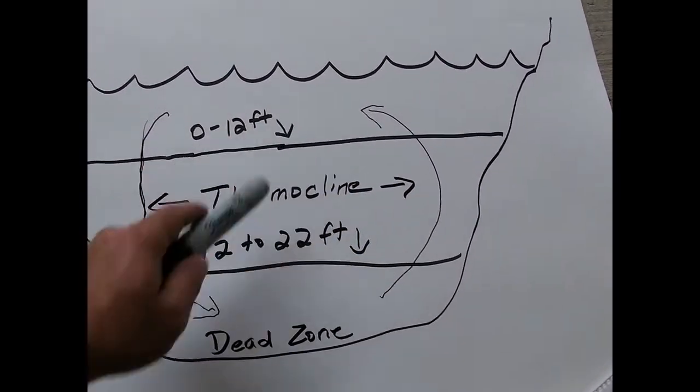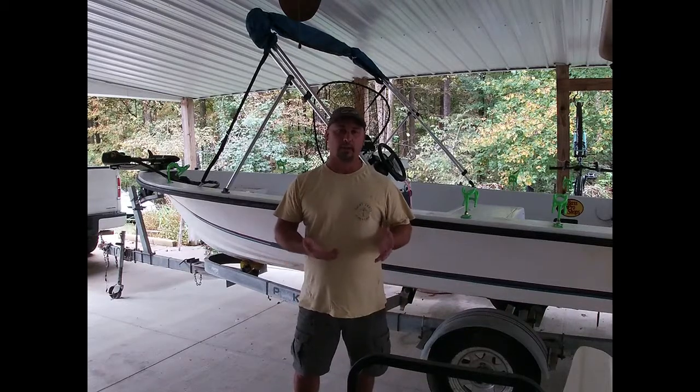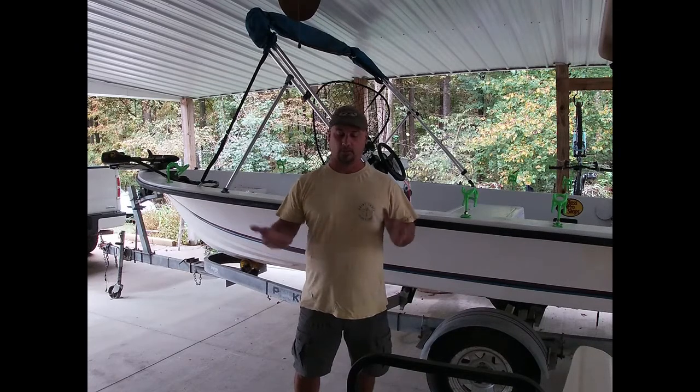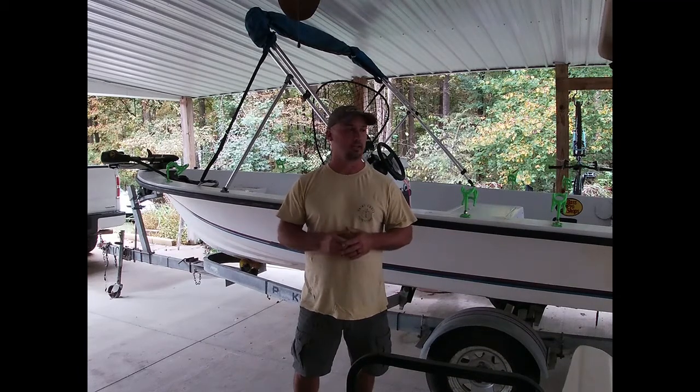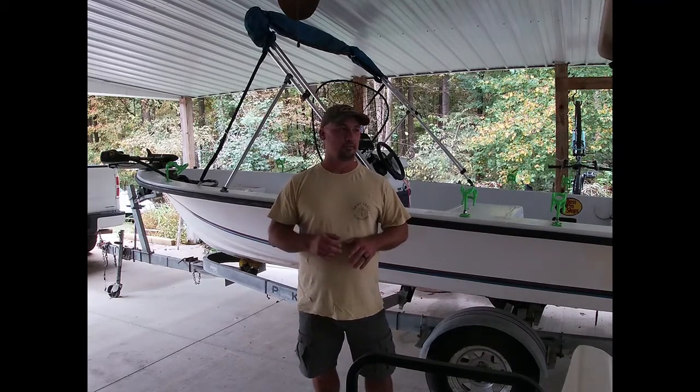When that water comes down into the dead zone, it brings all that decaying organic matter — all that nasty stuff — up to the surface. Once that deep, decaying water starts coming up to the top, you're going to see a brown tint to the lake. It's going to look kind of like a coffee-stain color. It can produce a foul odor — some people say it smells like rotten eggs. But it'll just have a real distinct brown look to it. That's one of the first signs you notice when the lake starts to turn over.